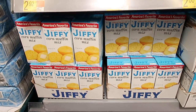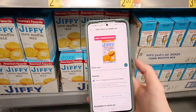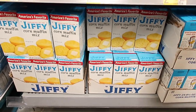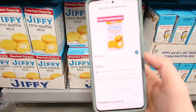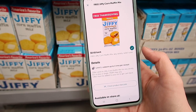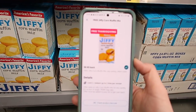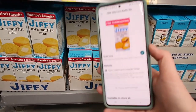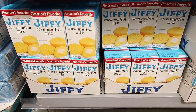Here we have the Jiffy Muffin Mix — this is one of the freebies for the free Thanksgiving items. I scanned it on my app and it shows $0.52. You pay $0.52 but get $0.65 back with Ibotta, so this actually ends up being a $0.13 money maker.